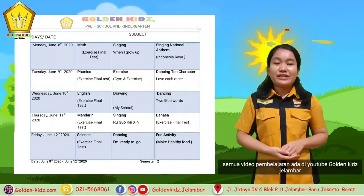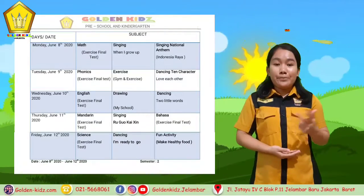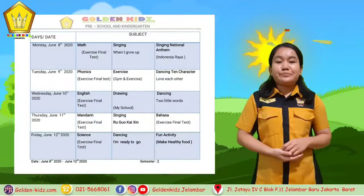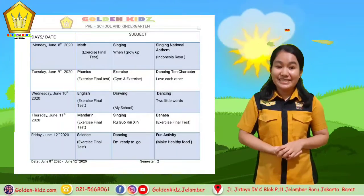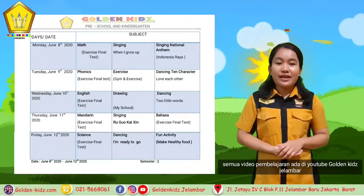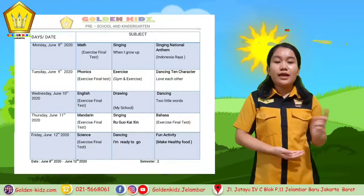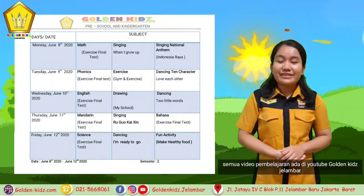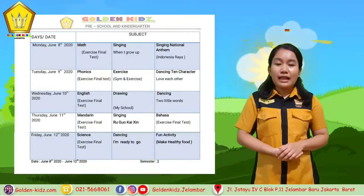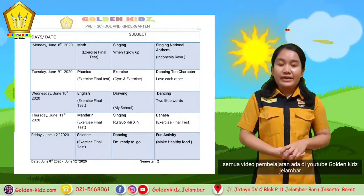For vegetables we learn about corn, carrot, broccoli, cabbage, and pumpkin. For things in the kitchen, the students only need to choose the correct answer based on their picture — for example like bowl, refrigerator, stove, knife, and pen.